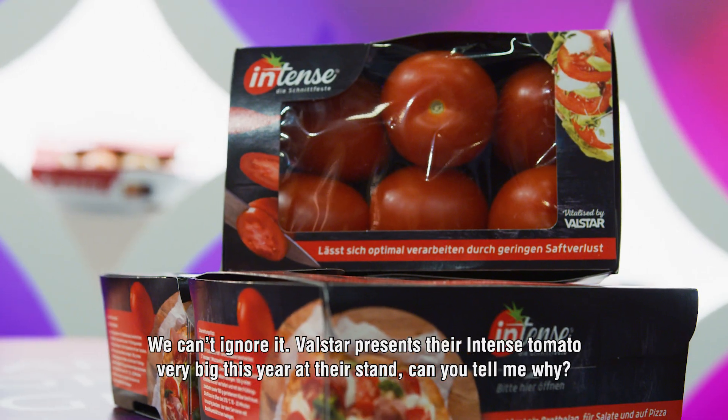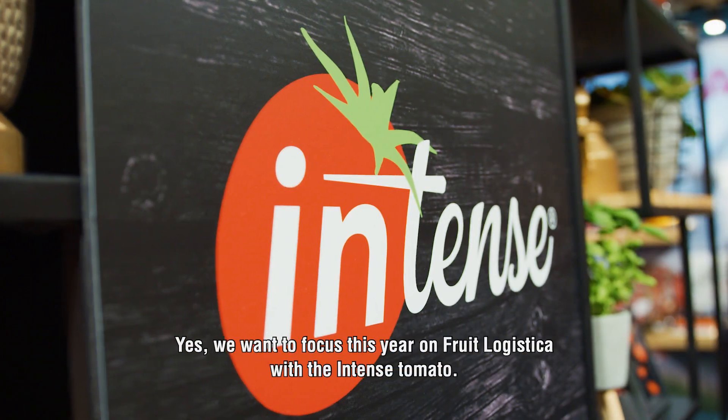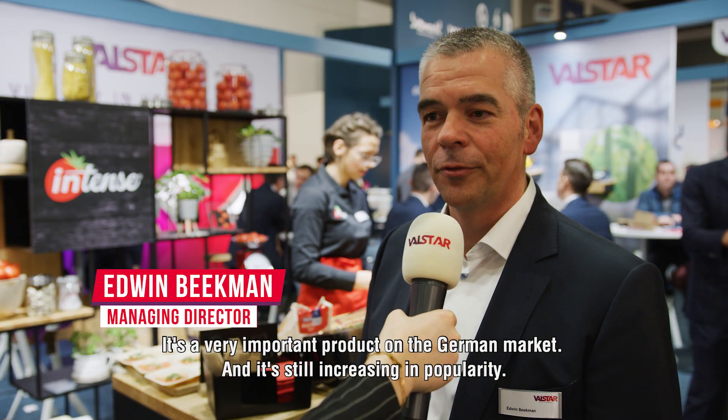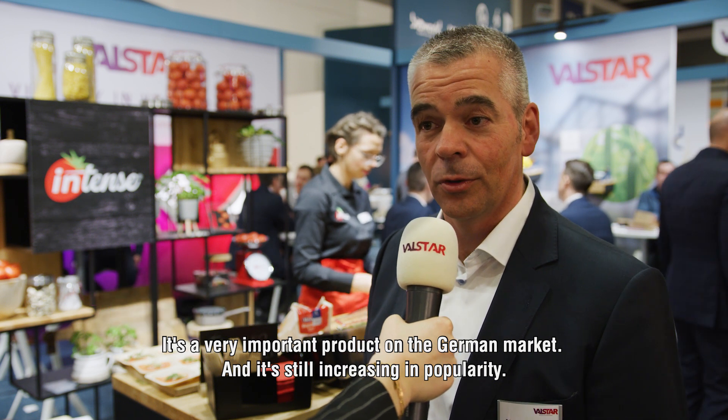We can't ignore it. Valstar presents their Intense Tomatoes very big this year. We want to focus at this year's Food Logistica on the Intense Tomatoes. It's a very important product on the German market and it still increases in popularity.